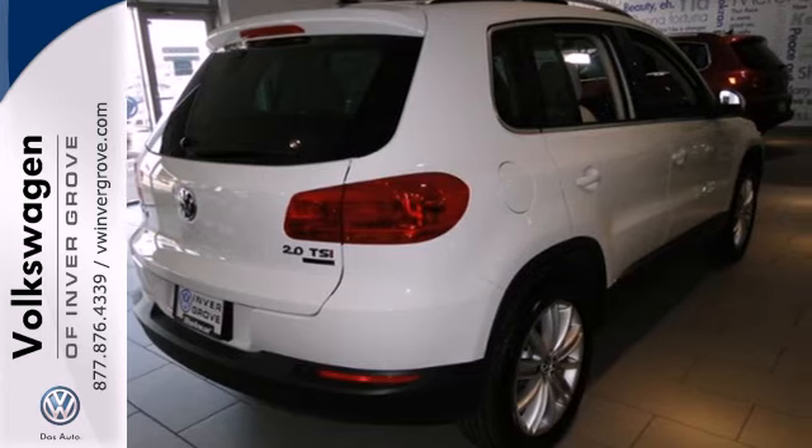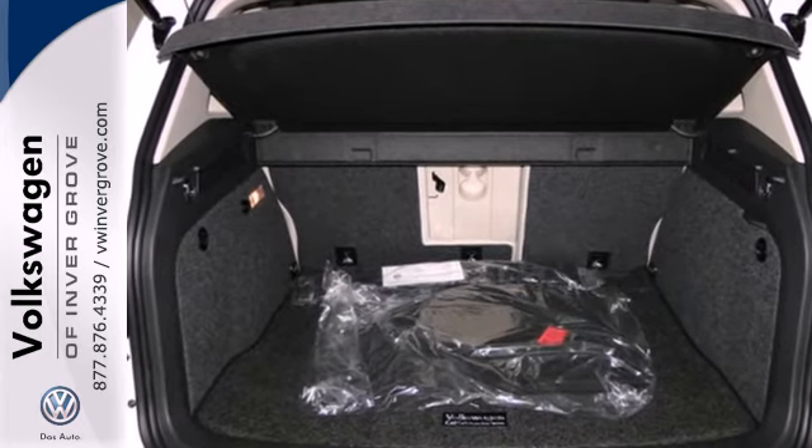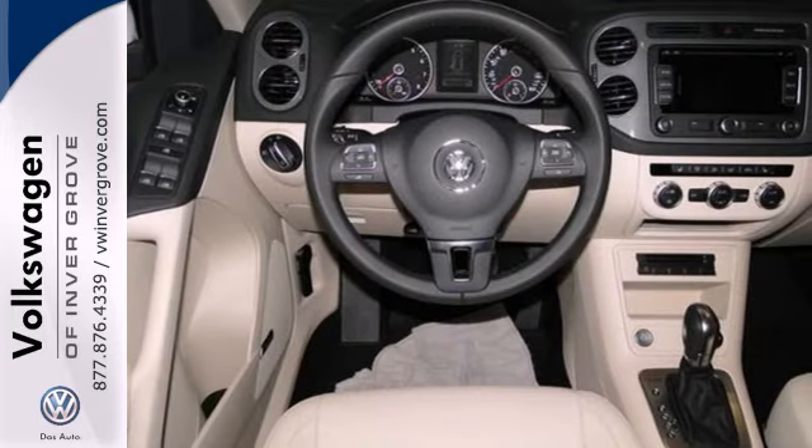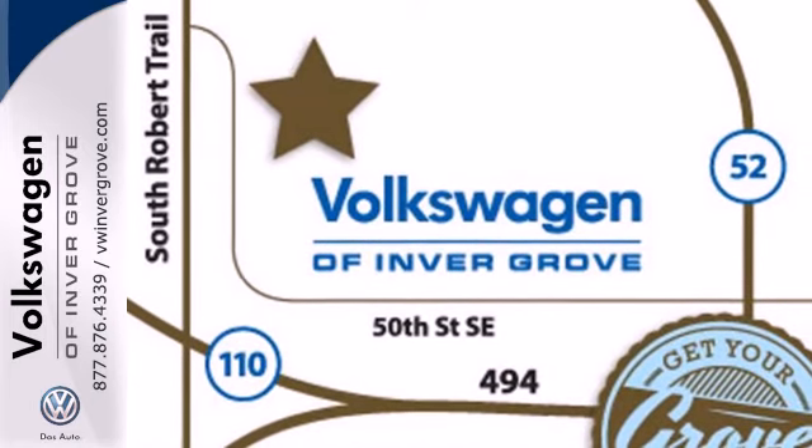It has the room for the fun stuff with up to 56.1 cubic feet of cargo space, plus tons of great standard equipment like heated mirrors, keyless entry, multiple airbags, and stability and traction control.